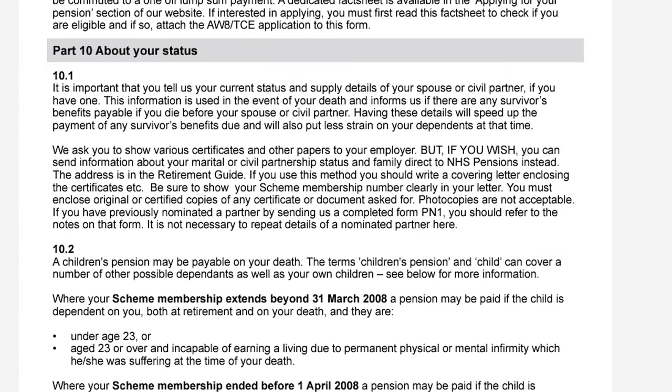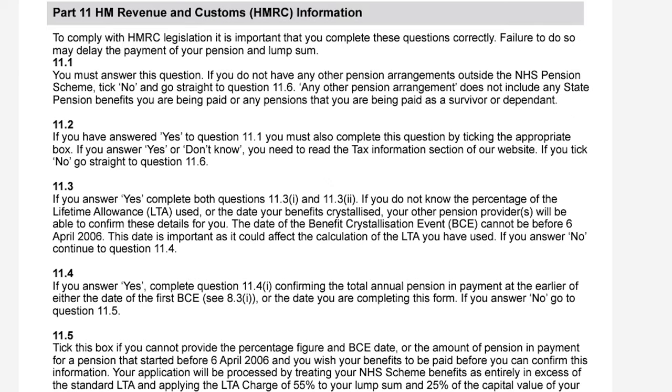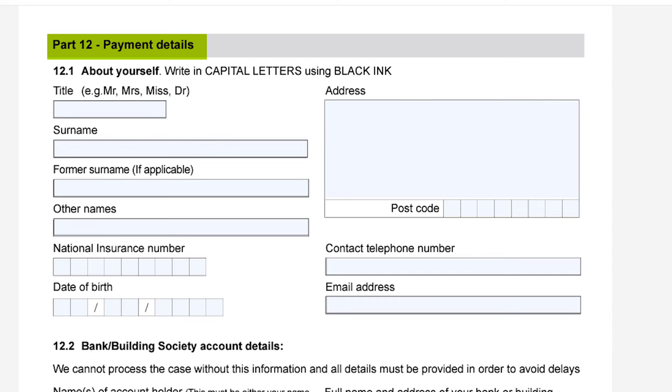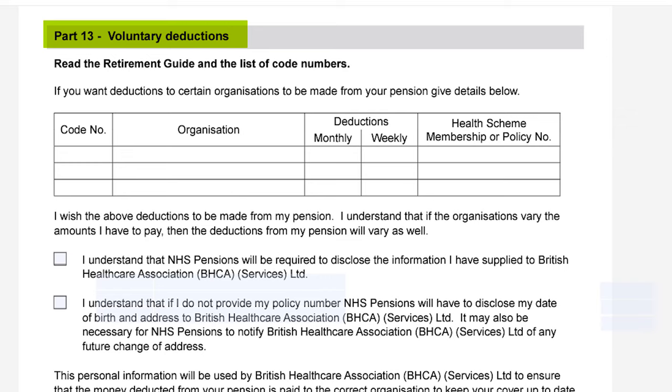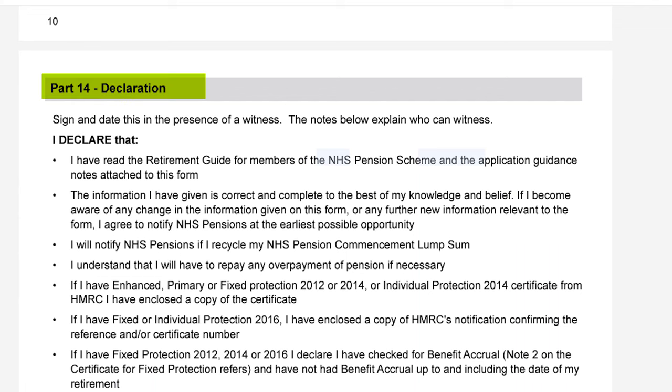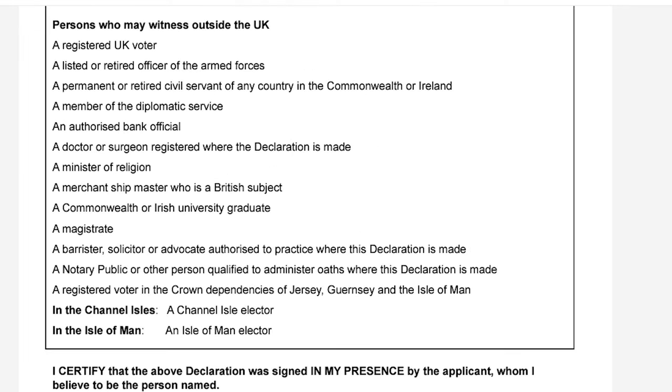At the very end of this form there are some additional details to help you fill in this section as well as any other section on this form that you are struggling with. Part 12 focuses on your payment details, so how the retirement money is going to be paid to you. Part 13 is where you can list organisations or charities that you wish to make voluntary deductions straight from your pension. And finally part 14 is your acknowledgement and declaration, followed by a witness to check everything and sign as well. Please note that there is a criteria for who is eligible to be a witness.